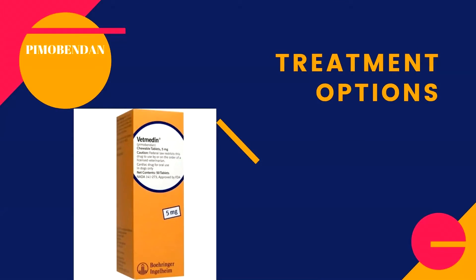Pimobendan is a drug that acts as a vasodilator to relieve the workload of the heart and to increase the force of contractions of the heart. Pimobendan is commonly used with other medications such as diuretics and ACE inhibitors.